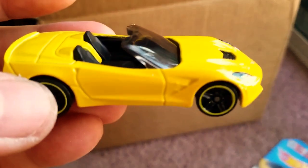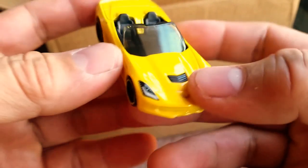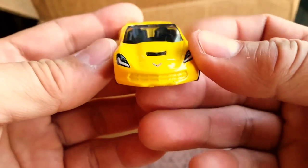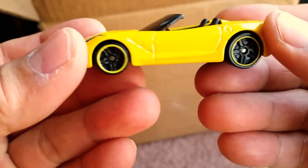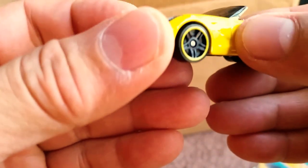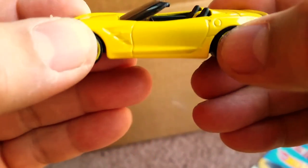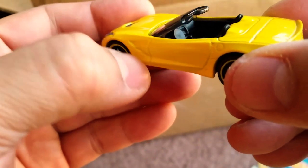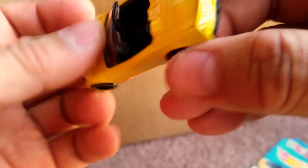Here it is up close and personal — she's flicking hair ties at me. That's a very cool looking Corvette. There's a few things that I think need to be fixed, like for example they should have tampo'd the little Stingray emblem, and they should have blacked out the air dams.